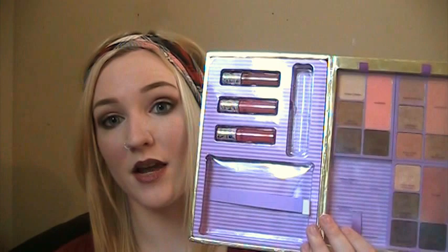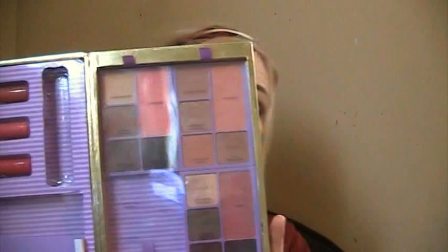Next is the Tarte Away We Go set. This is really hard for me as well. There's another quad that I took out because I'm doing one more get-ready-with-me with this set and then giving it away. The colors are really pretty and I like them, but I don't really reach for this — I think it's just because it's a really big set. The glosses are nice, the blush is really nice, the shadows are okay — just not wowed by it. So after my last get-ready-with-me I'm going to be getting rid of this. There's that.